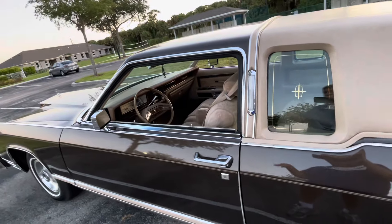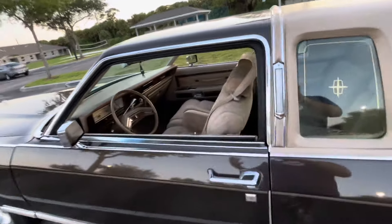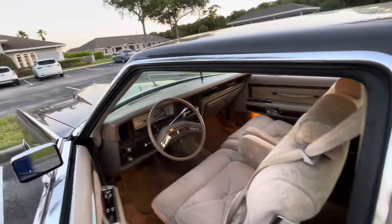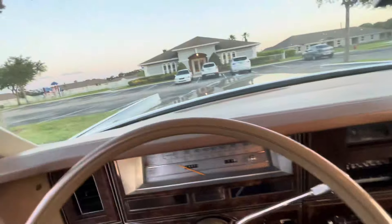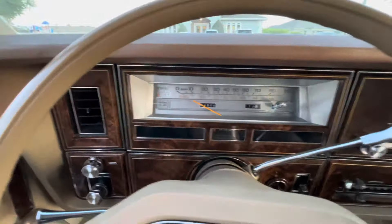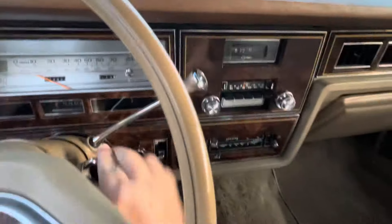It's the same color combination as my father's first Lincoln, but with the same opera windows as his '76 Lincoln. He had the beige leather; I have the velour. Runs really good — reliable. It's got 24,000 miles on it.